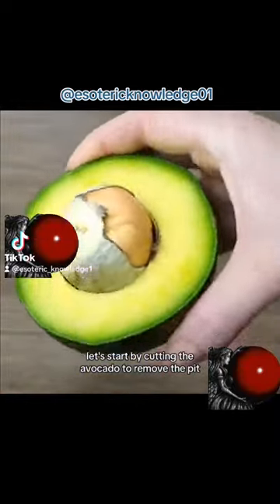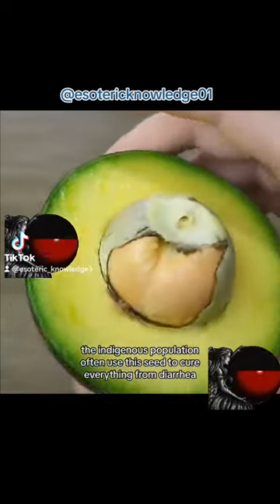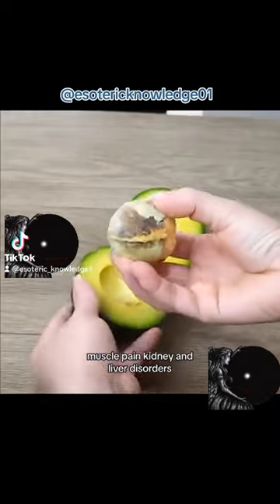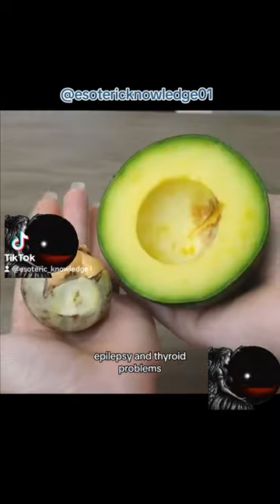Let's start by cutting the avocado to remove the pit. The indigenous population often use this seed to cure everything from diarrhea, muscle pain, kidney and liver disorders, cataracts and boils, epilepsy, and thyroid problems.